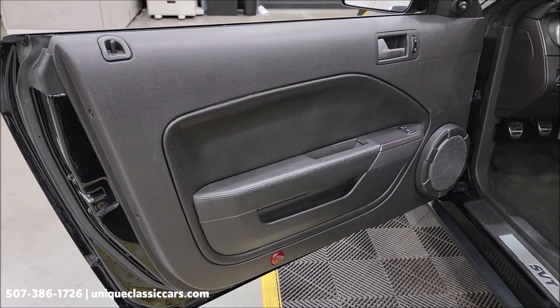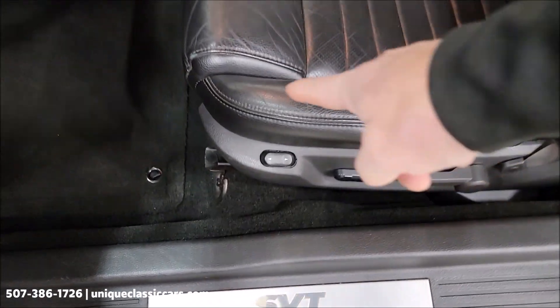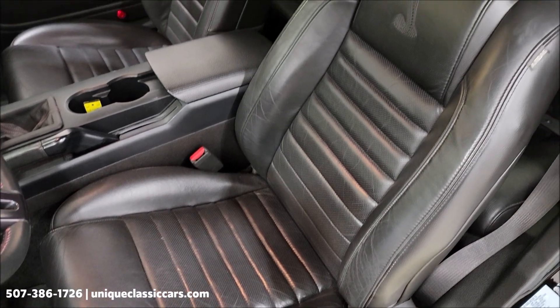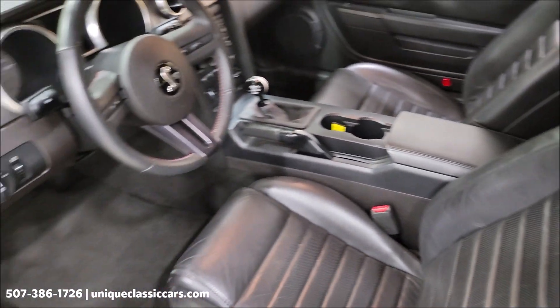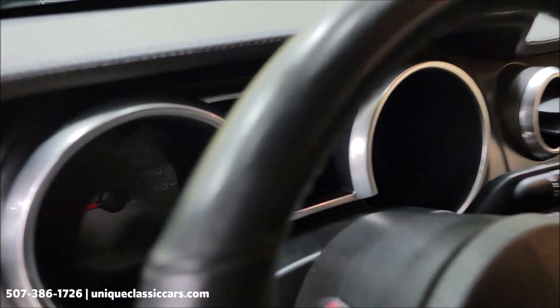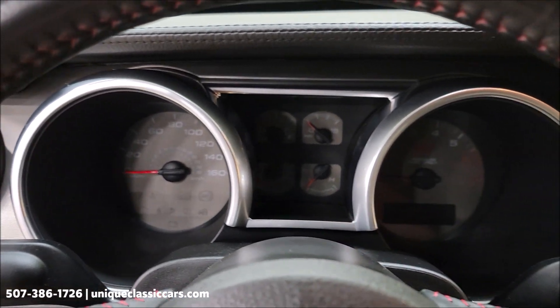Take a look at the door panels. Seat condition — very little wear, as you can see — what you'd expect out of a car with this kind of miles on it. There's a power seat on the driver's side also. This car does have the Shaker 1000 stereo system.